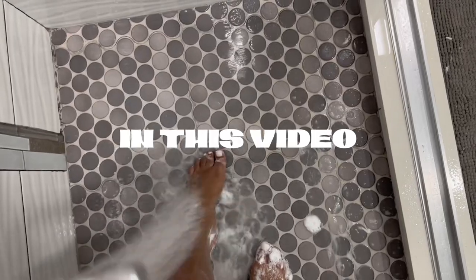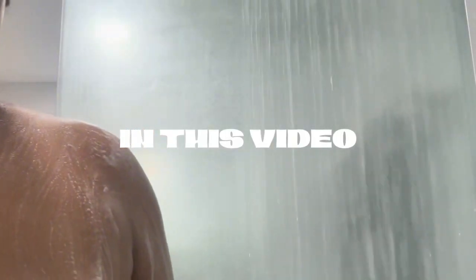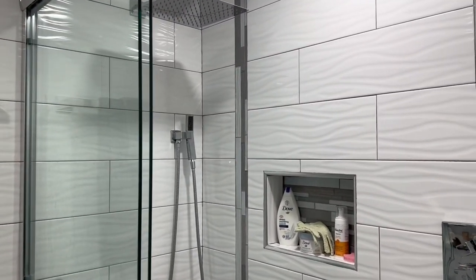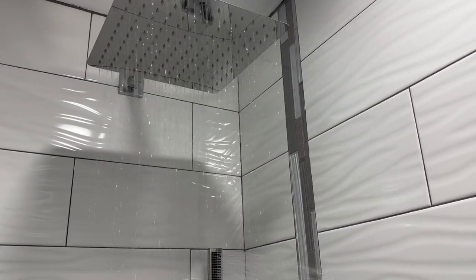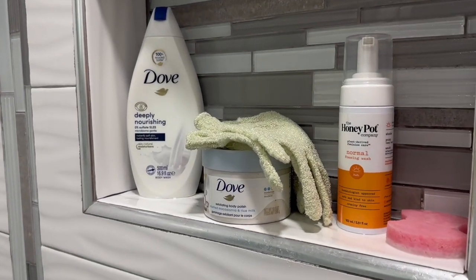Hey girlies, welcome back to my channel! If you're new here, my name is Carol and I do self-care and lifestyle videos, so make sure you stay tuned and enjoy. These are also the products that I used in Jamaica as well, because lately the weather has just been really hot everywhere, so you already know how the weather can make your body feel.